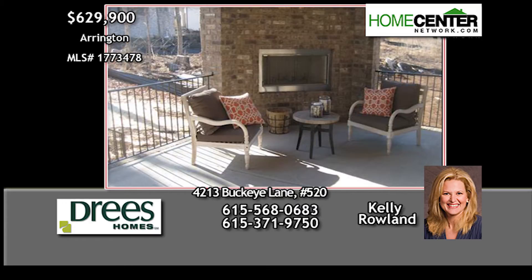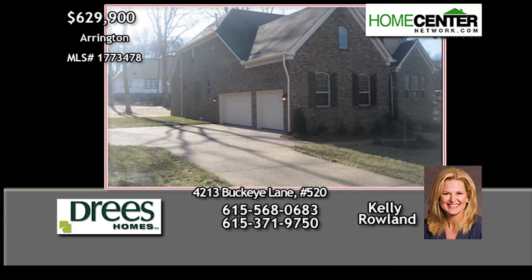The covered porch with fireplace is perfect for chilly evenings. Call Kelly Rowland now at 615-568-0683.